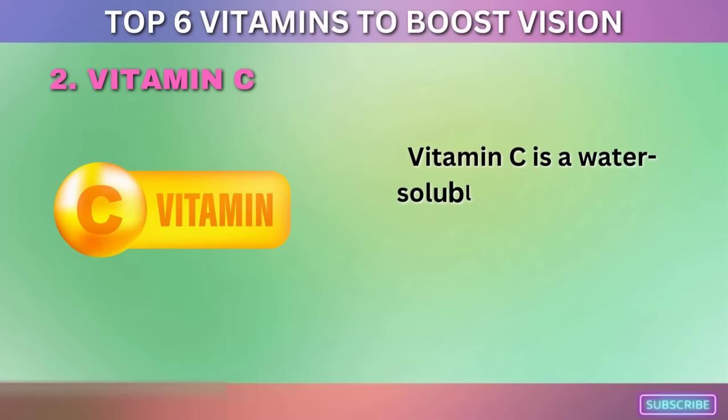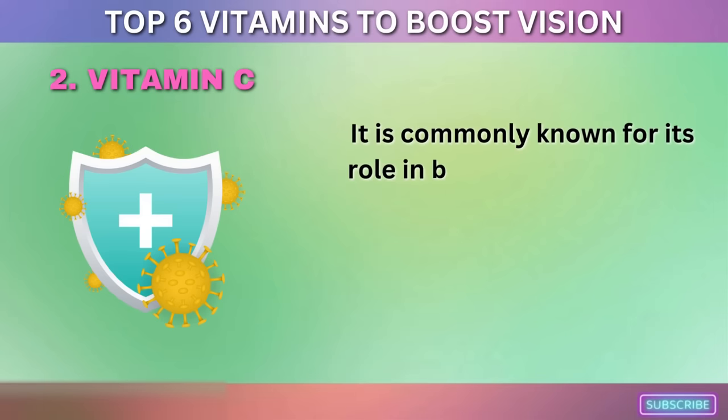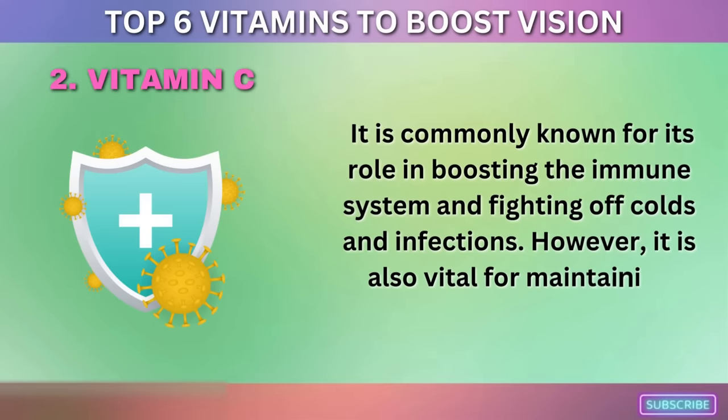2. Vitamin C. Vitamin C is a water-soluble vitamin that is essential for maintaining good health. It is commonly known for its role in boosting the immune system and fighting off colds and infections. However, it is also vital for maintaining healthy eyesight.